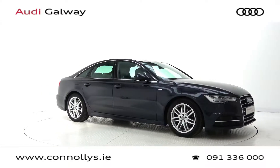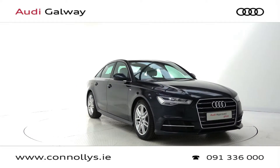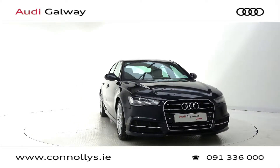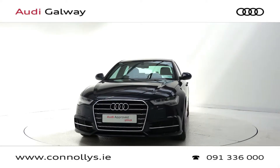Hello and welcome to Connelly's Audi Galway. Today we are looking at a 2017 Audi A6 S-Line finished in moonlight blue metallic, powered by a 190bhp 2.0L TDI engine and S-Tronic automatic gearbox.